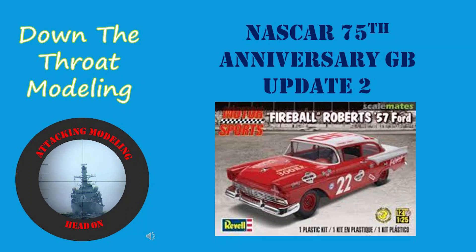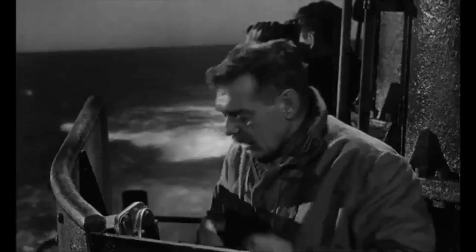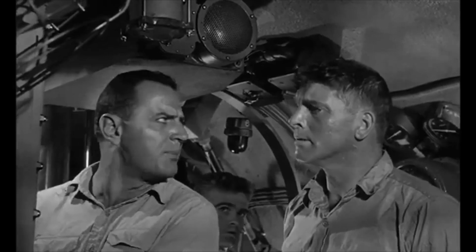General Porter, General Porter, all in — make a battle station. Destroyer's angle of the bow now: zero. Down the throat? It's a bow shot.